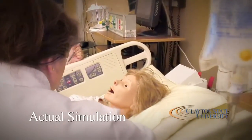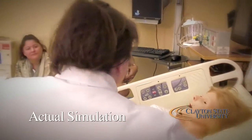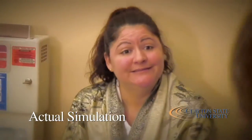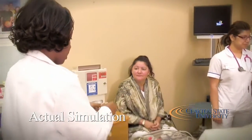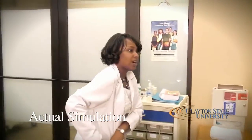Dr. Lisa Eichelberger: We're going to go ahead and just do an assessment on you. Can I stay in the room? Who are you? Your friend. Is it okay with you that your friend stays? Yeah, I'm going to stay. Okay. She says she has stomach aches. Anything else? That's about as far as we got before.